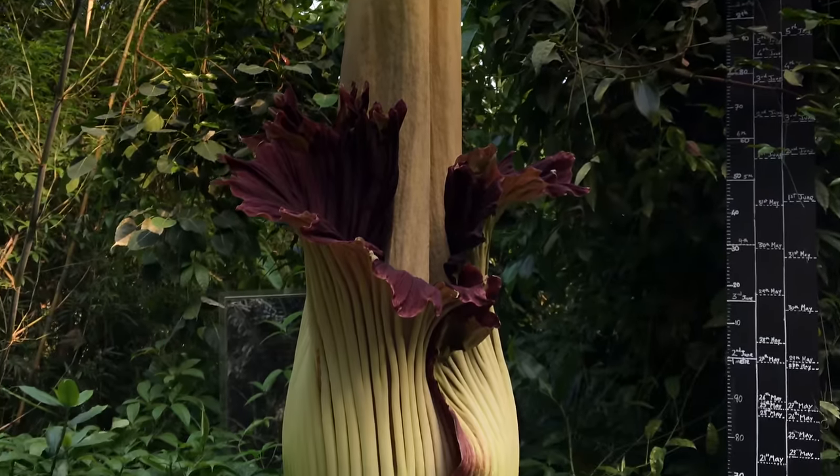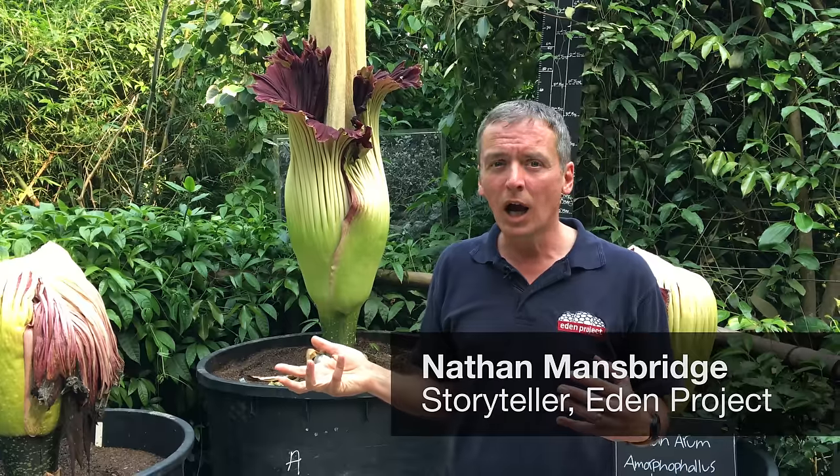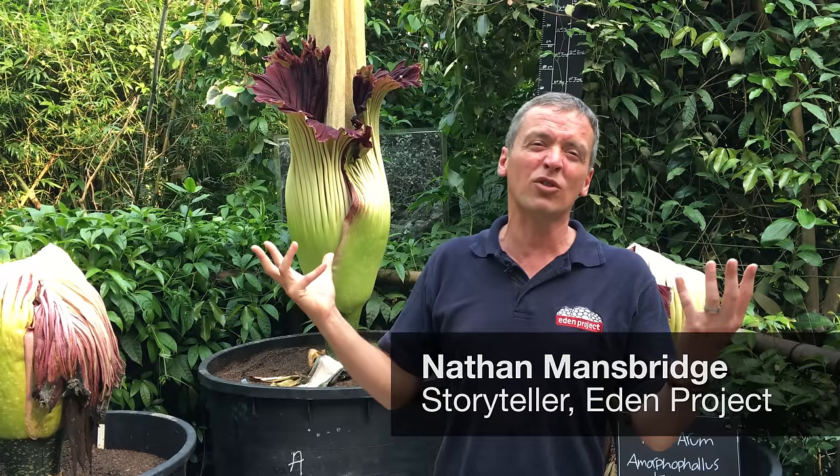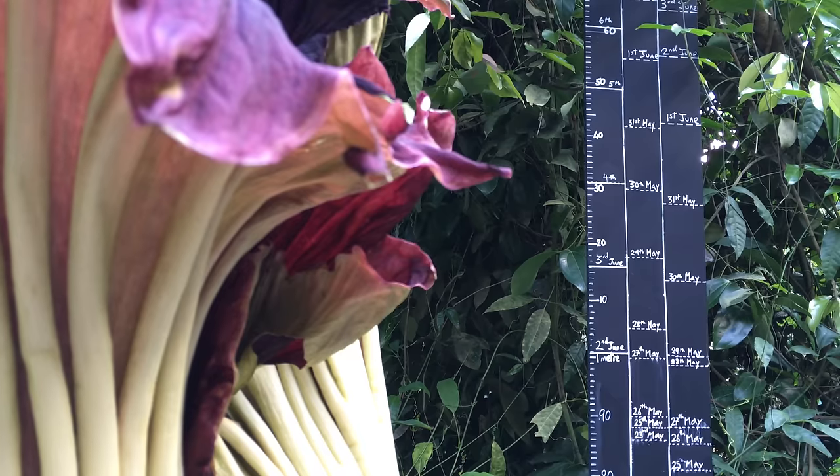It's a bit like a dead rat mixed with rotten fish. Some people describe it like a bin that hasn't been cleaned out for maybe two or three weeks. It's the smell of decay.